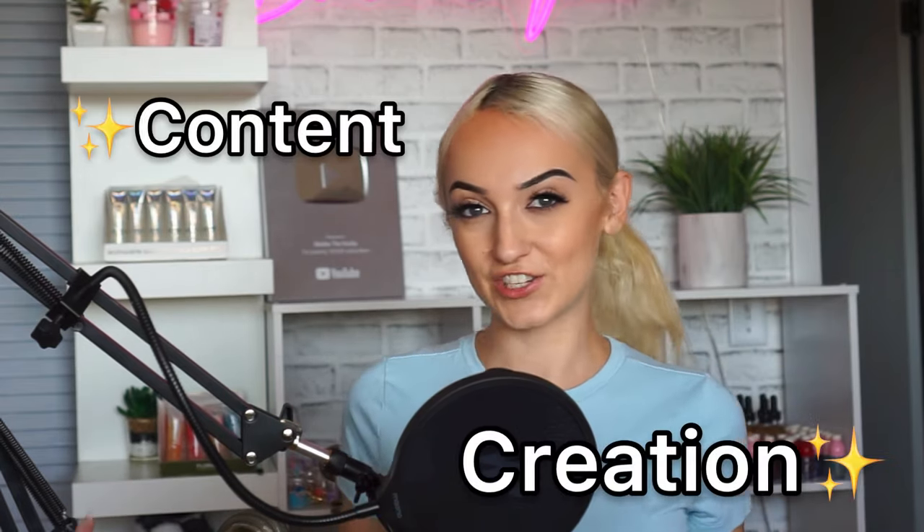Hey Bodyful family, my name is Isabella. I'm the owner of two six-figure online businesses and today I'm going to be sharing with you guys my process of content creation.